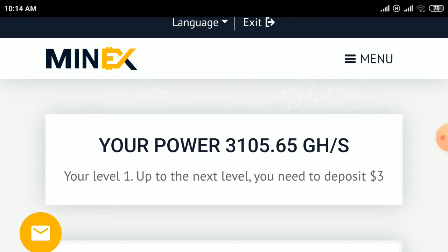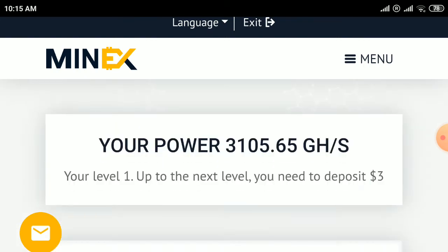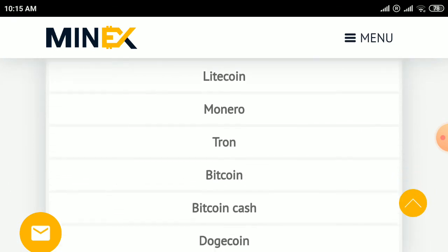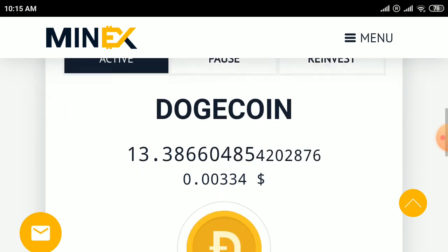This is the first site. When you sign up with your email and password and login, come here and click on the menu option, click on the mining option, and select Litecoin, Monero, Bitcoin, Bitcoin Cash, or Dogecoin.